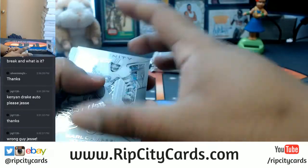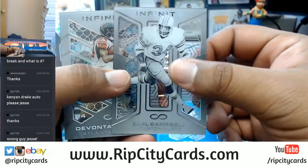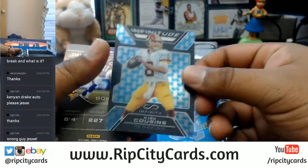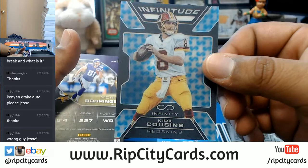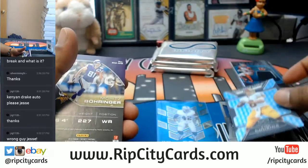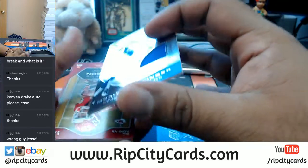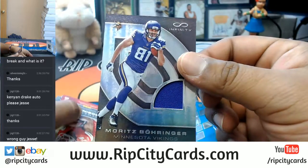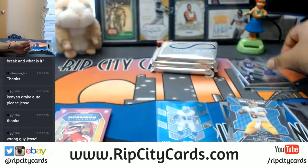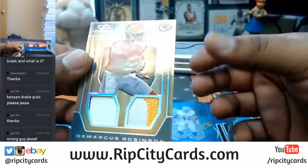Another one numbered to 288 — AJ Green for the Bengals. This is an autograph: Leontae Carew for the Dolphins, numbered to 288. Earl Campbell, Devontae Freeman, Kirk Cousins — the Infinitude design is kind of cool. Numbered 288 relic for the Vikings: Moritz Bohringer, number five out of eight.